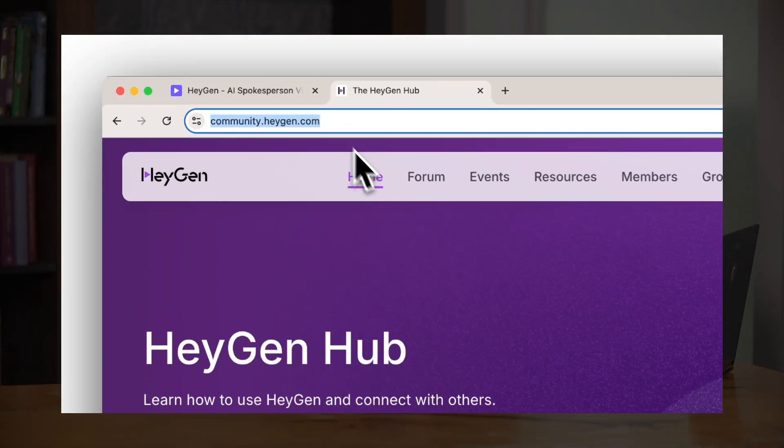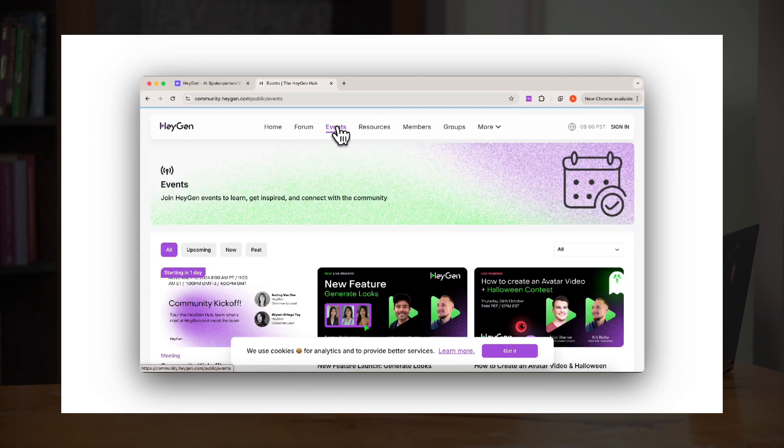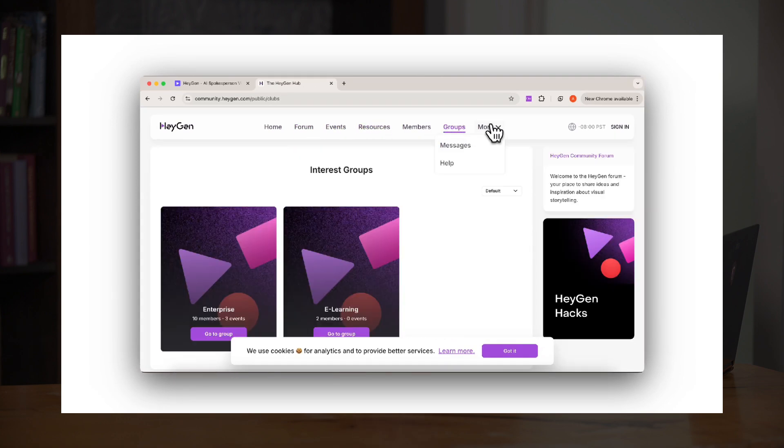Last but not least, the HeyGen Community Hub is live. Discover everything HeyGen, explore our customer stories, and share your ideas. Join us in the HeyGen Community today.